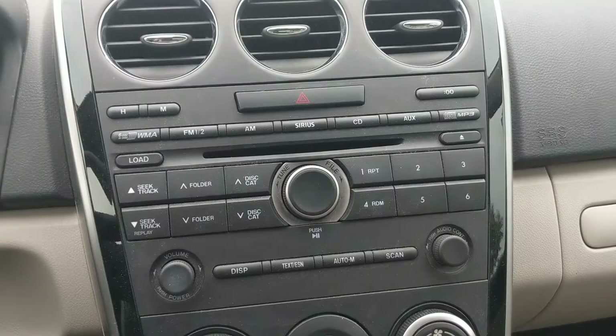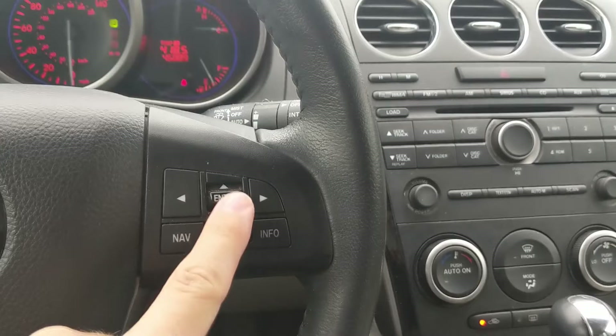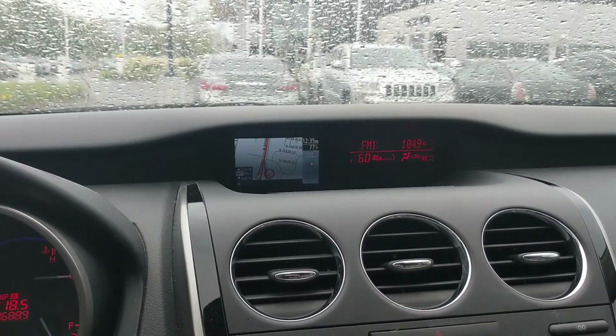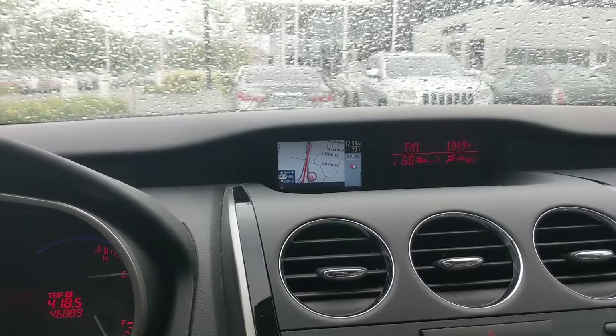Let's press navigation. I had to click down here to accept the warning. So this does have navigation — but is that the smallest navigation screen ever invented in any vehicle? That might just be the smallest navigation screen. I can't believe what I'm seeing — it's about the same width as this vent.